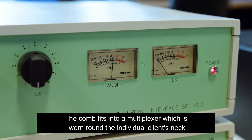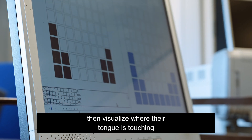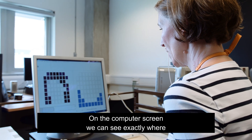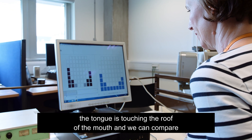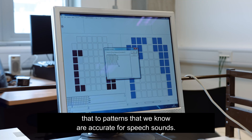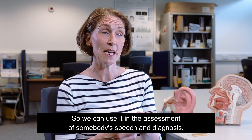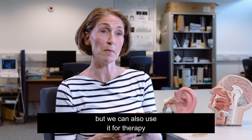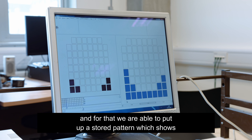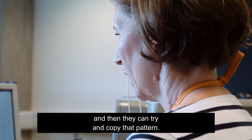The comb fits into a multiplexer, which is worn round the client's neck. That connects the child or adult to the computer so that they can visualise where their tongue is touching the roof of the mouth on the computer screen. We can compare that to patterns that we know are accurate for speech sounds. We can use it in the assessment and diagnosis of somebody's speech, but we can also use it for therapy — putting up a stored pattern showing what this person should be achieving, and then they can try and copy that pattern.